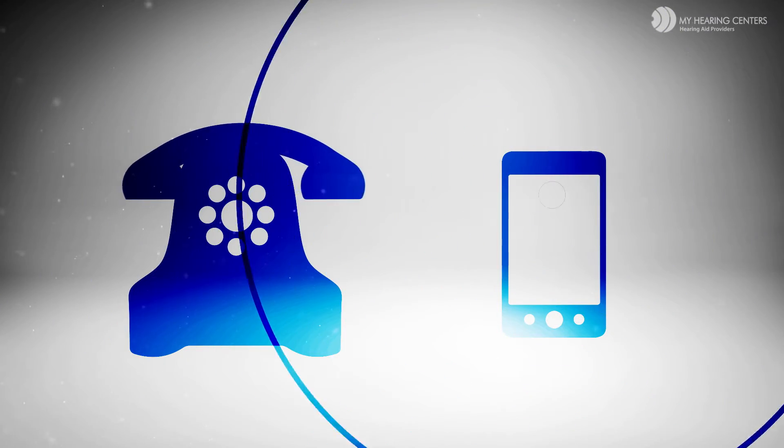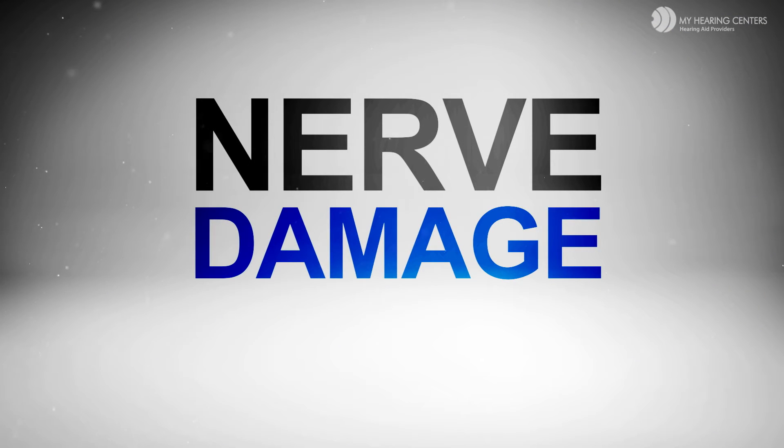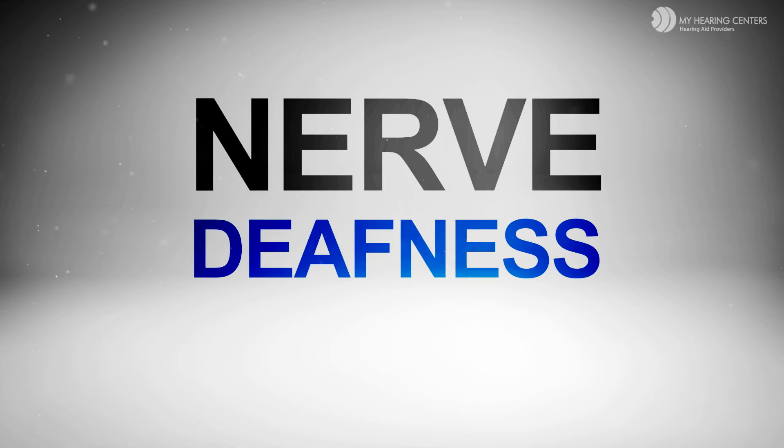Hearing loss like this is actually called nerve damage. Nine out of ten patients have this type of hearing loss, which is very correctable. Ten percent of patients have something called nerve deafness, which is very challenging to correct with traditional hearing aids.